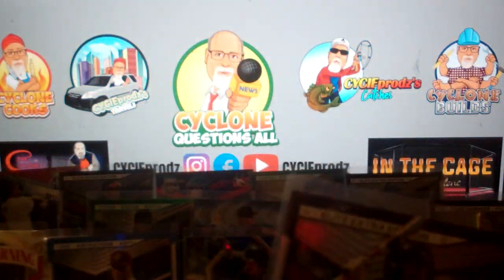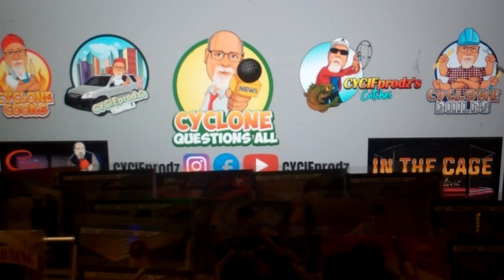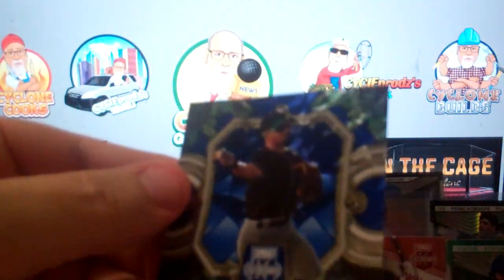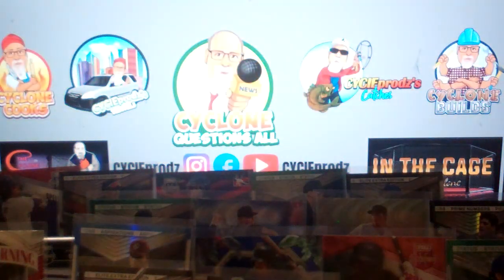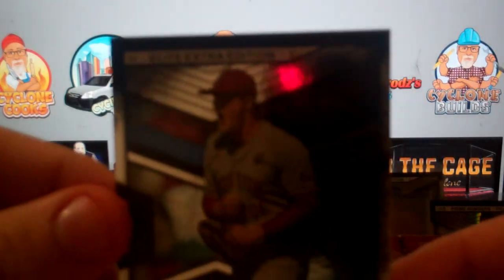Not numbered, and I am officially out of easels. We have a blue Jordan Sprinkle auto on the blue Hidden Gems — not numbered but definitely getting sleeved. I have run out of easels so just gonna have to sit up in front. And we close it out with Joe Vetrano.